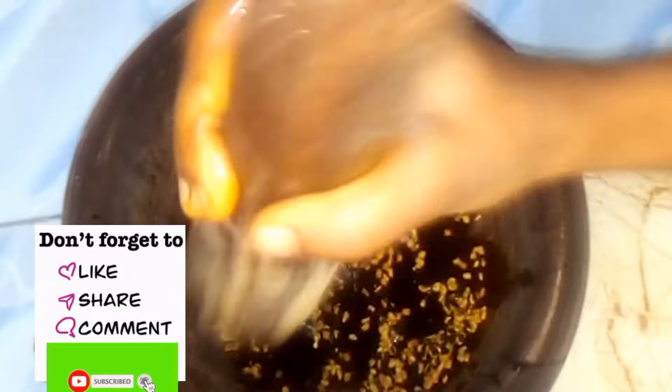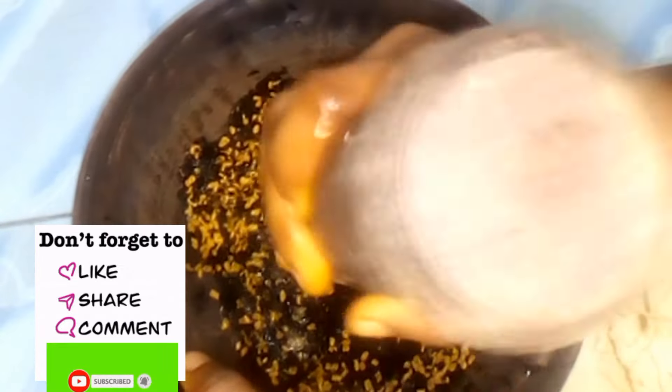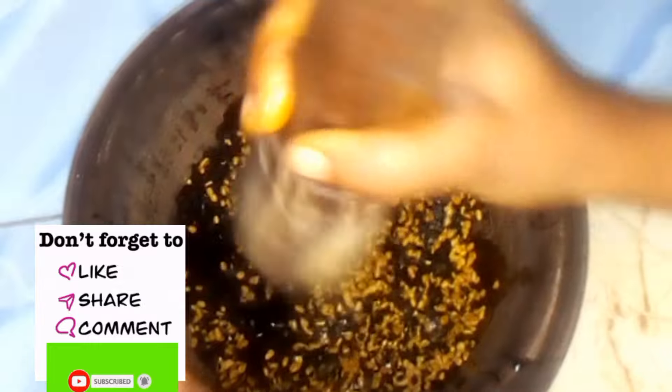Fenugreek helps in increasing your hair thickness and hair growth; fenugreek is also rich in iron and protein, which are essential nutrients for your hair. Aloe vera promotes hair growth, it prevents itching on your scalp, it reduces dandruff, and conditions your hair. It also helps in repairing dead skin cells on your scalp, making your hair smooth and shiny.